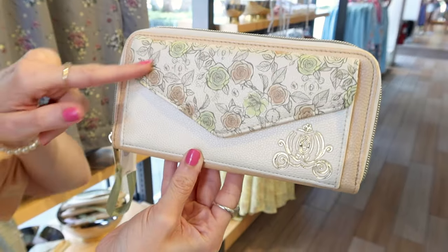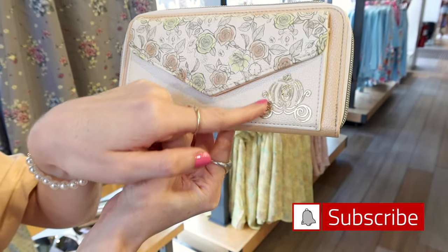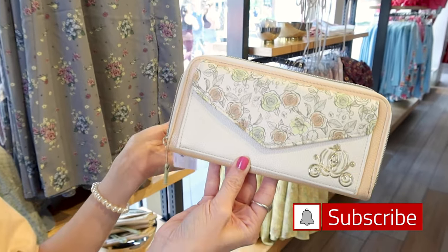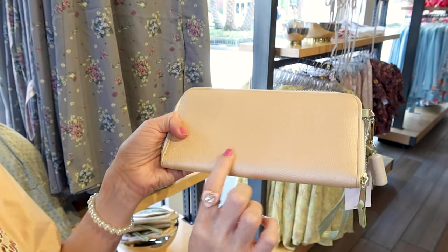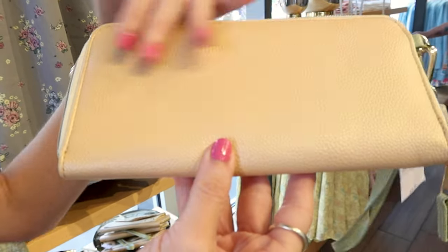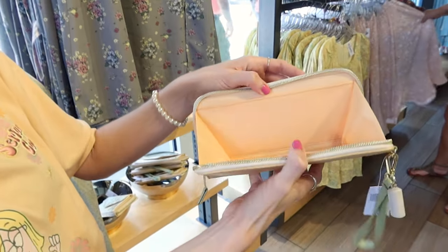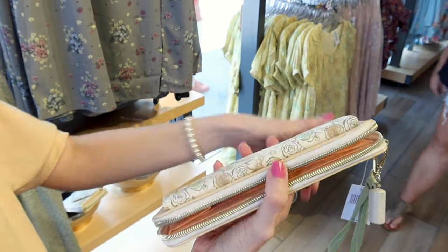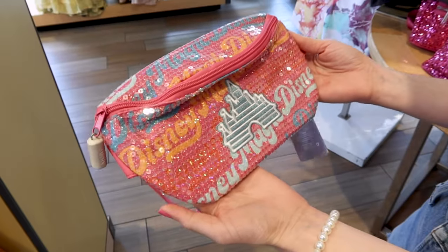A Cinderella wallet very similar in design to the dress — roses from Cinderella's yellow dress and the carriage in gold. It's a faux leather material in pastel green with blush pink tones and a pearly finish. When you open it up the interior is a peach color. This wallet is $30.